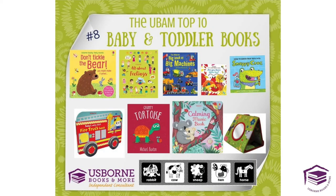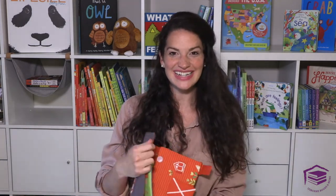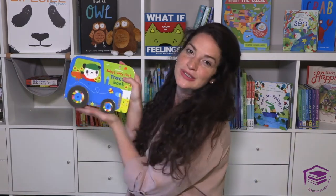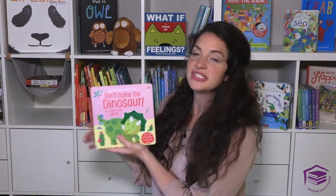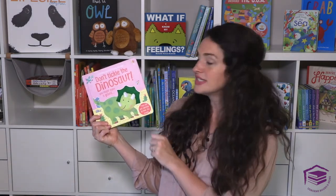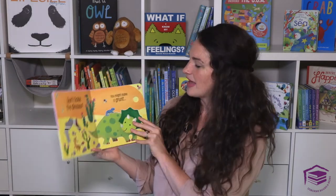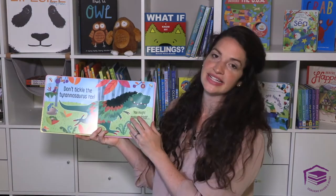Number eight is baby and toddler books. We have so many great books like these tummy time books with a mirror, fold-out books, and books with flaps to get those little hands moving. Another book I love in the baby and toddler series are books with wheels — so much fun for your little one, with a real story inside, perfect for nap times and bedtimes. Don't Tickle the Dinosaur — we have a couple of these books. They are so fun because what toddler doesn't love to do what they're told not to? They make funny sounds and at the end they have a dance party.